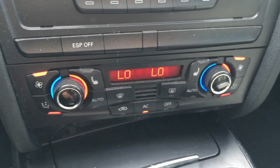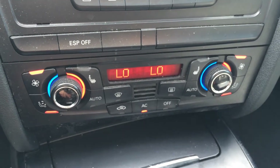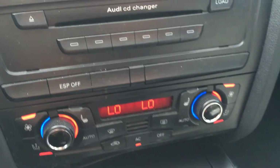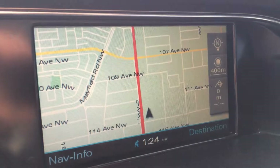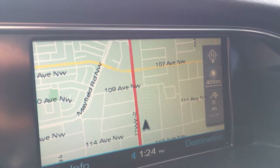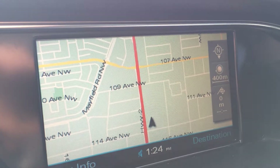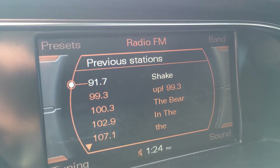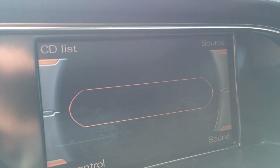Climate control is located right there. You have front and mirror defrost, heated front seats, AC, and dual-zone climate control. Disc loader. And you have your display screen, so you have navigation. For audio, you have AM, FM, satellite, CD.